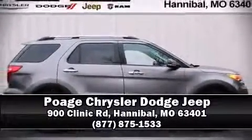A Carfax history report indicates just one previous owner. Please don't hesitate to give us a call. Thank you.